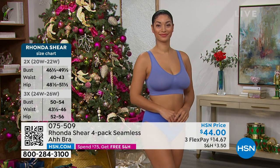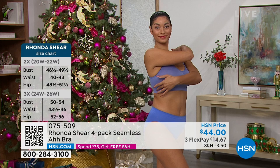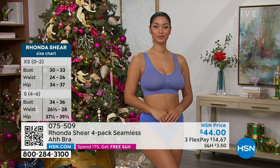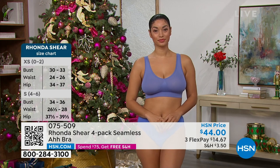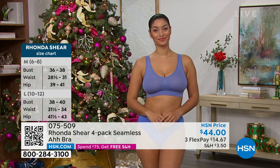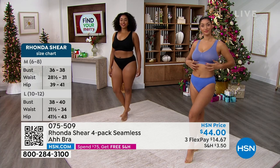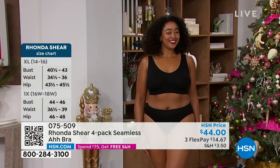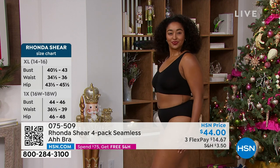Today we've got some gorgeous new colors. When you see this bra in person, it's a shocking thing because you don't expect it to have the kind of support that it does. Even for those of us who are a little more endowed — Rhonda yourself included — the support is still there.